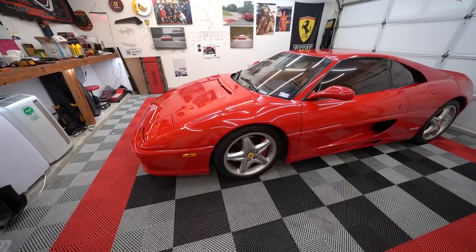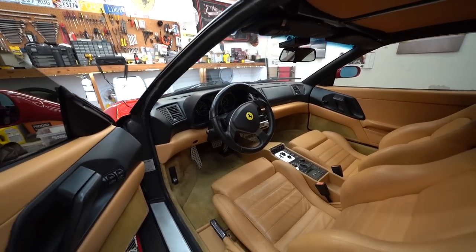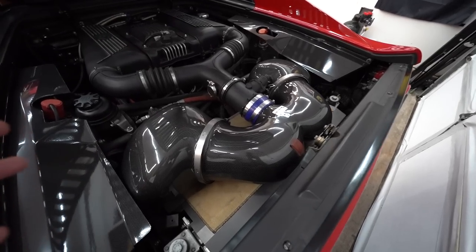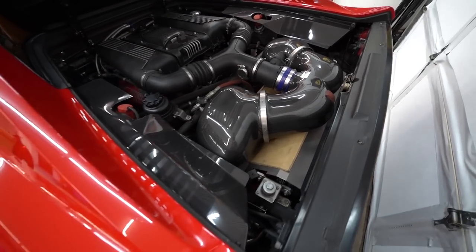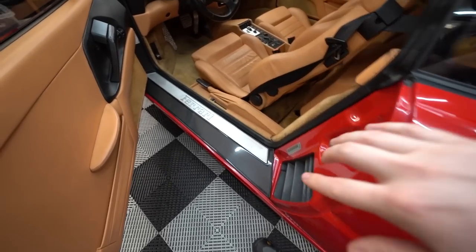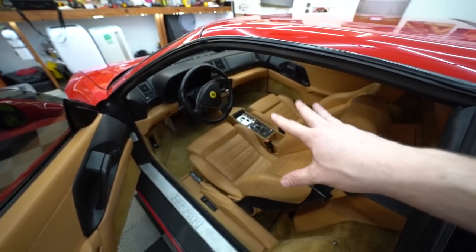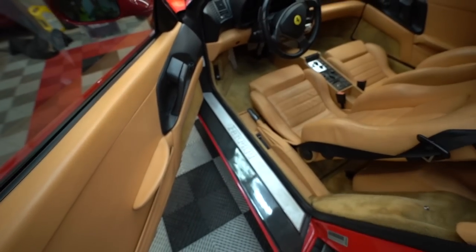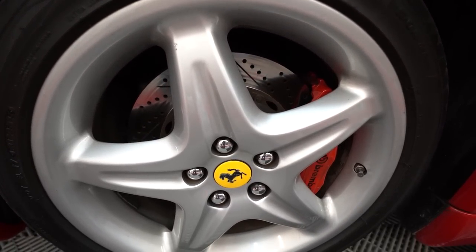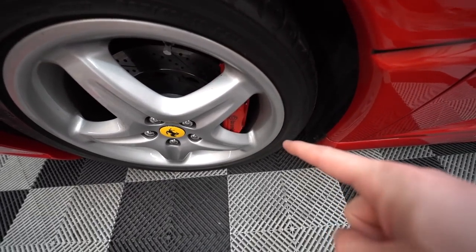Jeff's car has a few modifications: lowering springs with the Fiorano aftermarket suspension kit, and a steering wheel out of a 360 Challenge Stradale for a more modern look. It also has the Group M aftermarket intake with tons of carbon fiber in the engine bay. There are aftermarket carbon fiber bits throughout the interior — the center console piece, handles, and kick plates — plus an aftermarket Brembo brake kit, supposedly the same brakes as on the F40.